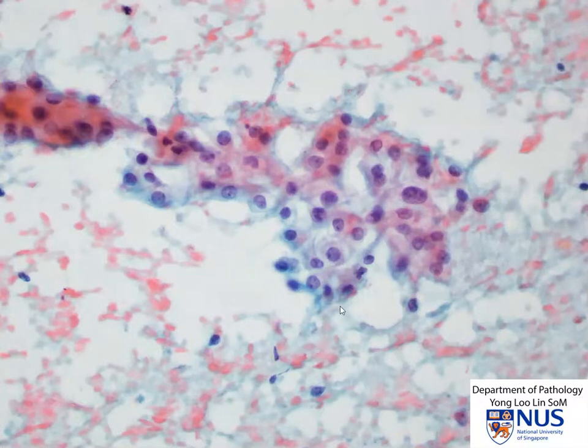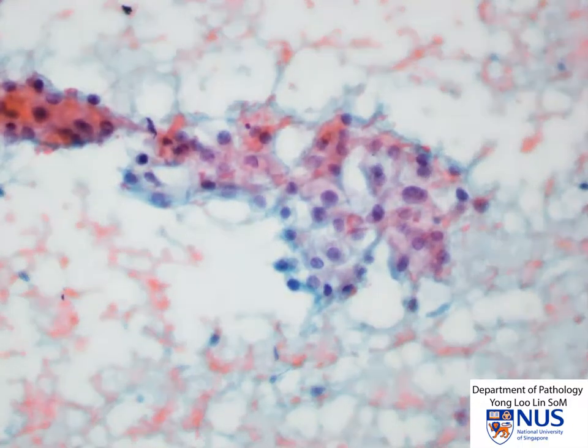This is taken from a different case. Again, we can see as we focus up and down the presence of small nucleoli and very clear to vacuolated cytoplasm.